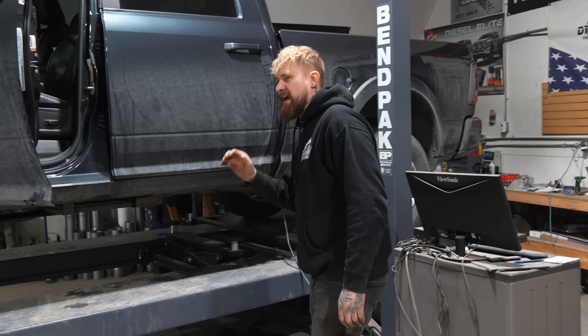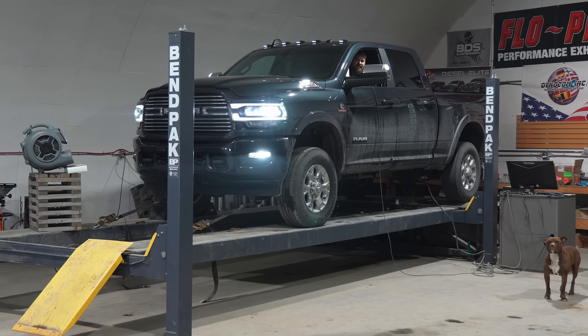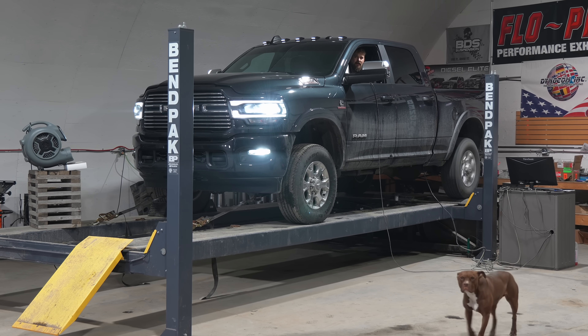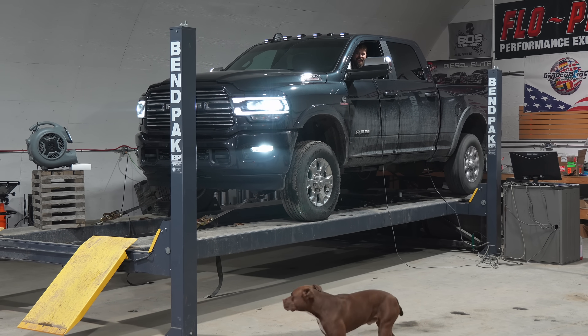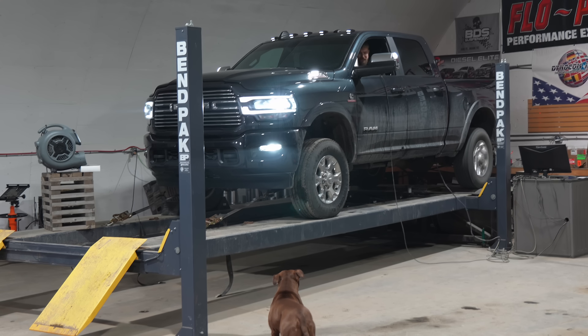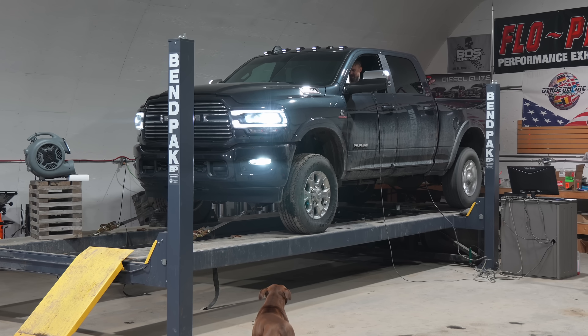All right, we're loaded up on the dyno. Everything is exactly the same as it was before, other than the intake is different. Dude, I can hear the turbo so much more already. Do you hear that? Oh my God, that turbo sounds so good. That makes it worth it to me already.